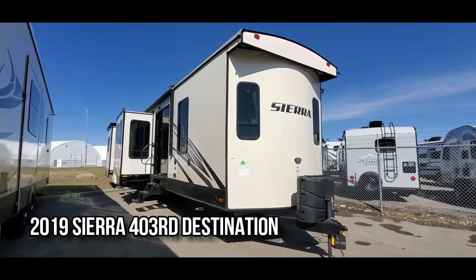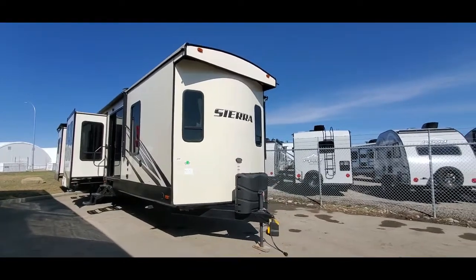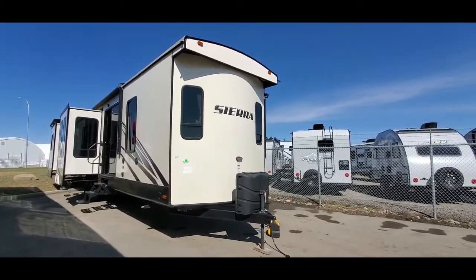So this is the Sierra 403RDRD — RD for rear den. This unit has five slide-outs and it's got tons of options on it.